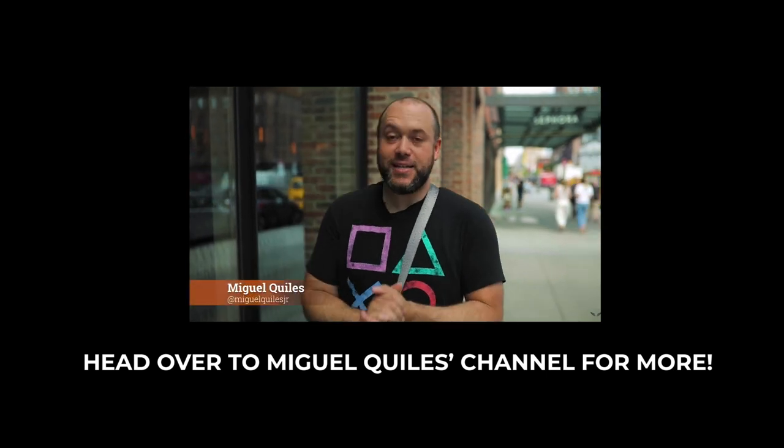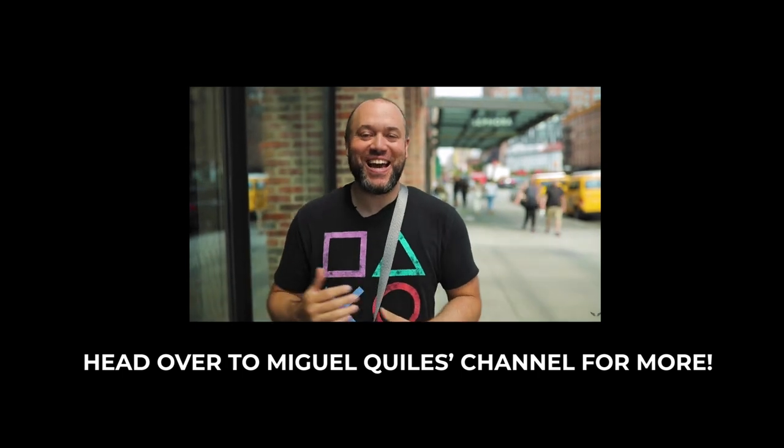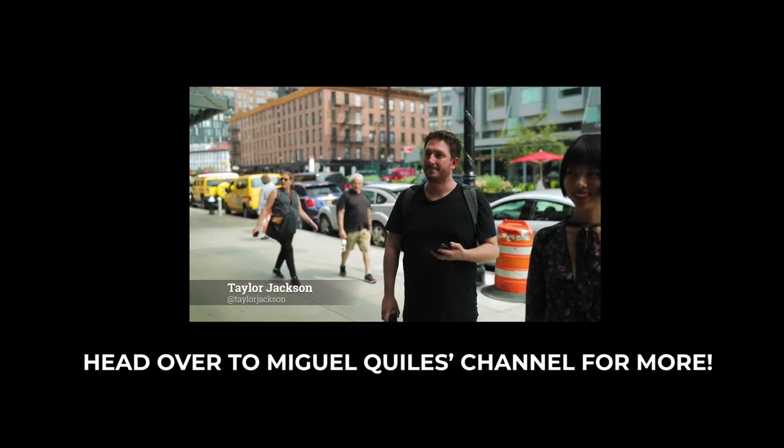Head over to Miguel's channel to see part two of this challenge — whichever part you watched first, the second one you watch is part two. And as always, my presets are available; there are links in the description if you're interested in picking those up.